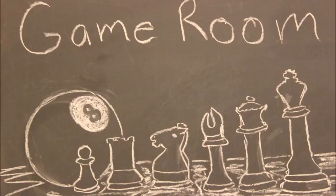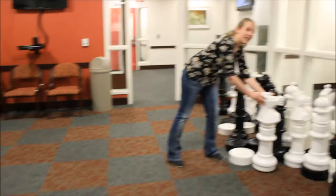We even have checkers, and if you didn't think that was fun enough, we made it life-size. And it's chess, too.